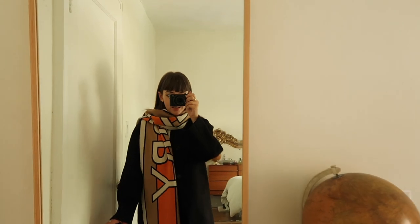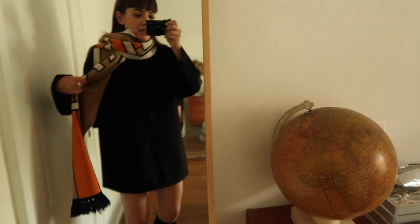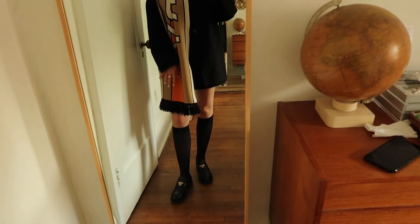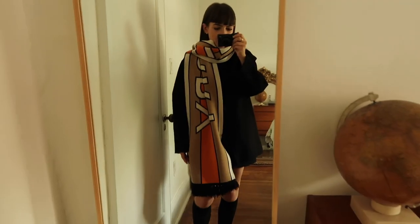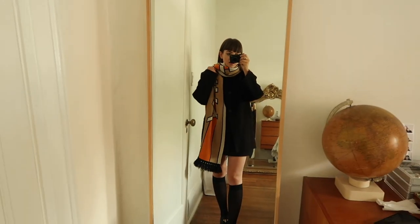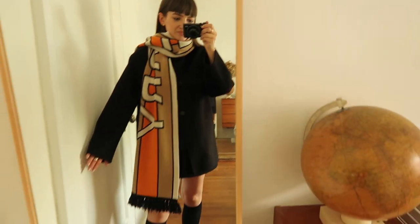Here is the Burberry scarf paired with a button-up Arquette wool jacket, the same Cos wool skirt, some knee-high socks, and my Prada derby loafers. The mix of gold hardware with the black and pop of orange is just so nice. As you can see, the scarf is very big and really elevates an outfit from something quite simple to something a lot more interesting and sophisticated. It's so versatile and will go with pretty much everything I own.